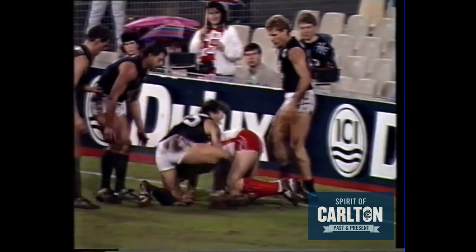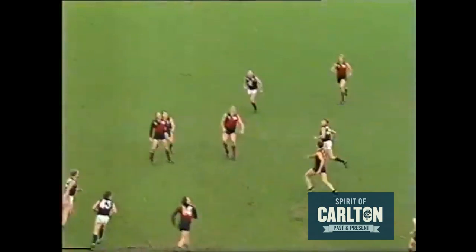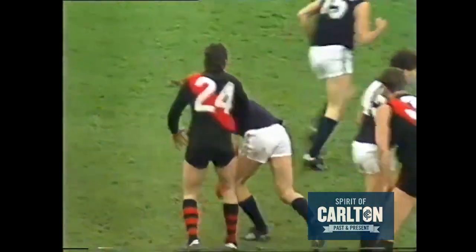Burns got to go in after it again, close to the boundary line. Spot down to Darren Williams. Pulls it high up towards the left half forward flank.